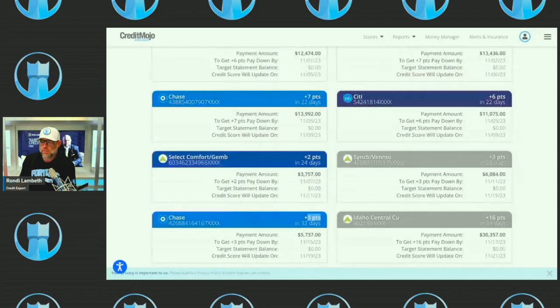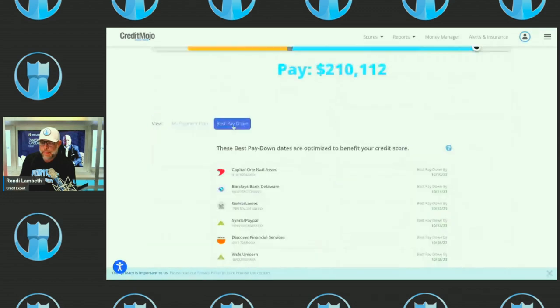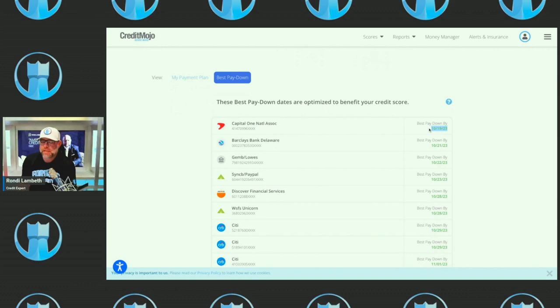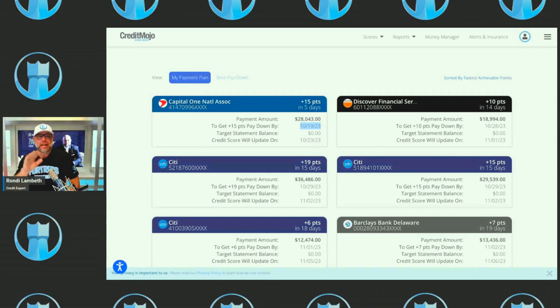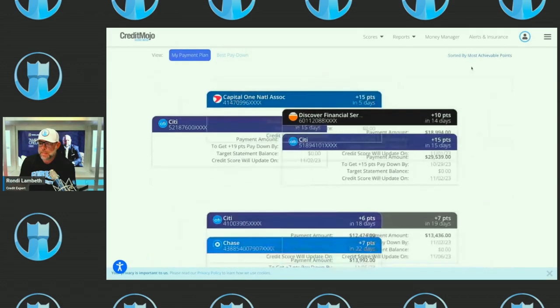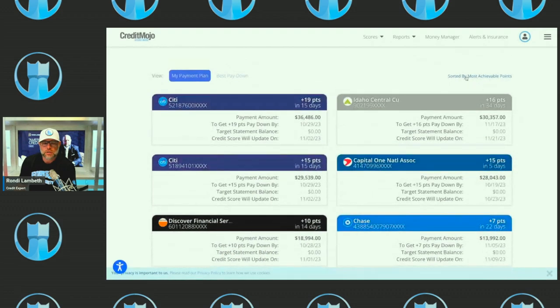Instead of paying off the Barclays completely, put that $138 on a different card. Even paying that card off only gives you three points, whereas paying this other one gives you seven points. You can also go to Best Pay Down — this puts them in order of importance. Capital One is the most important card if you want your score to increase in the next two days. Credit Mojo updates daily but credit cards update once a month, so pay these cards first so you have a higher score on November 1st. You can also sort by most achievable points.